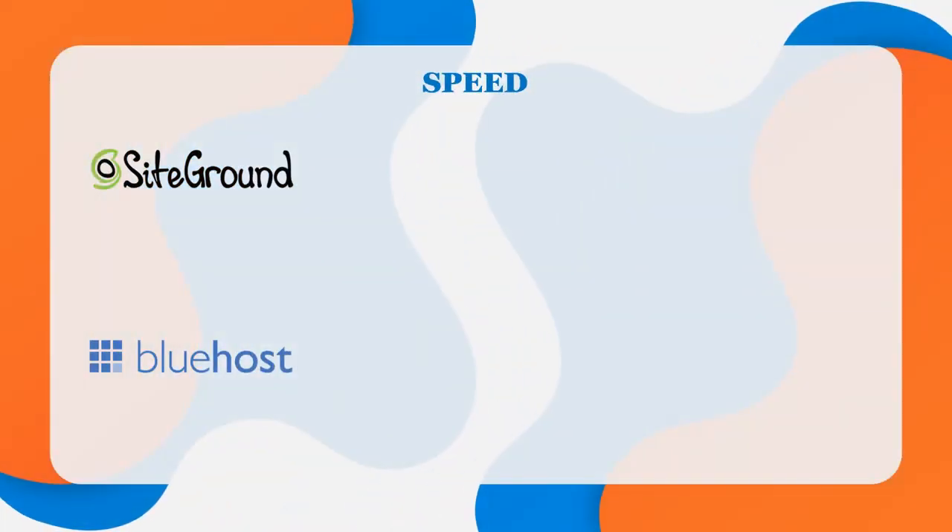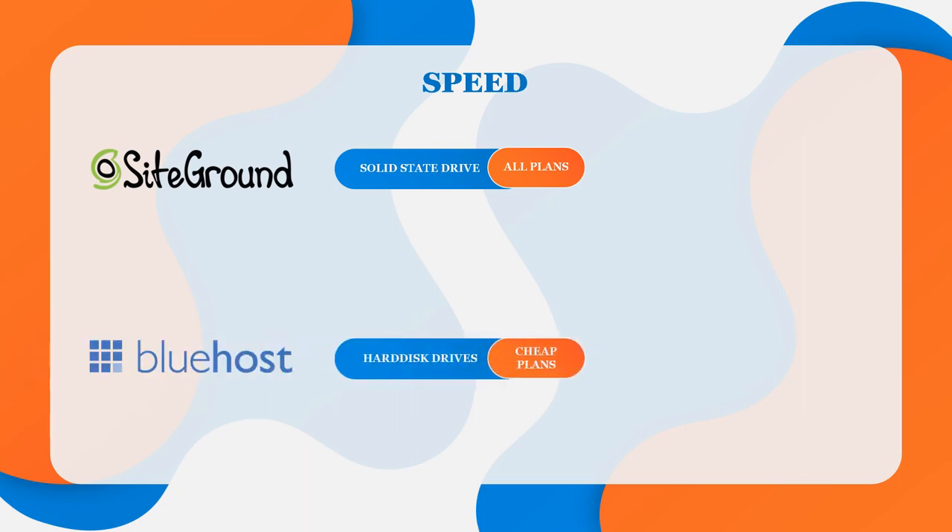Next up, speed and uptime. Speed and uptime are the cornerstones of any web host, as your website must load fast and always be online. SiteGround uses SSDs exclusively on all plans — solid state drive technology that operates at significantly faster speeds than usual hard drives. Bluehost, on the other hand, uses HDDs on their cheaper plans. For SSDs, you need to pay a higher premium for their WordPress or VPS plans. SiteGround wins almost every speed test versus Bluehost because of their solid state drives.